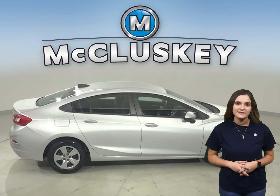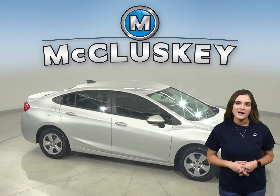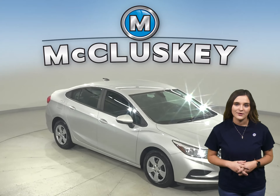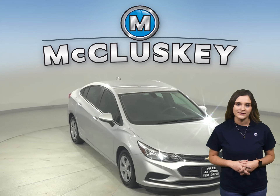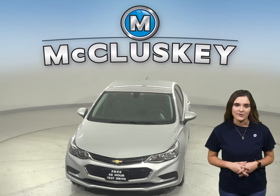It has passed our 172-point inspection and is ready to hit the road. Once you buy it, we can cover it with our free lifetime mechanical warranty for unlimited miles and years. Come on down and take it on a free 48-hour test drive.